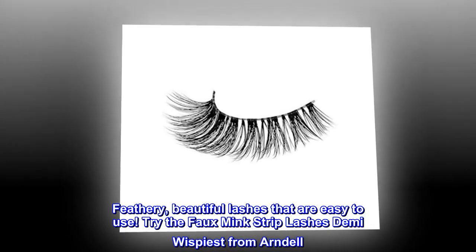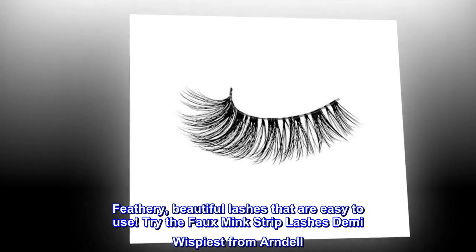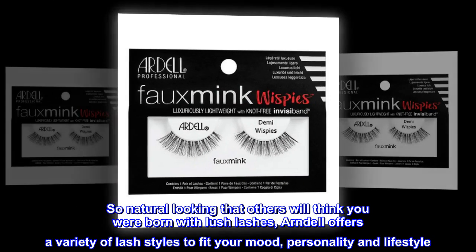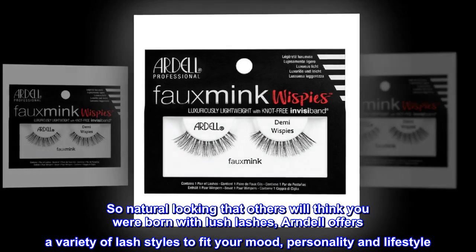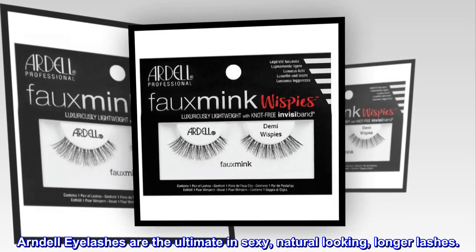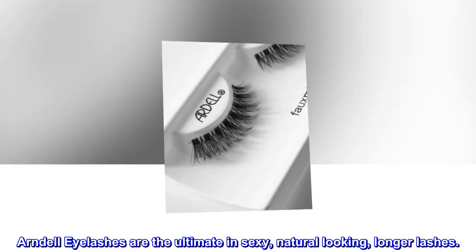Try the Faux Mink strip lashes Demi-Wispies from Ardell. So natural looking that others will think you were born with lush lashes. Ardell offers a variety of lash styles to fit your mood, personality and lifestyle. Ardell eyelashes are the ultimate in sexy, natural looking, longer lashes.